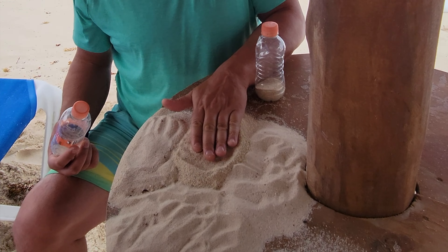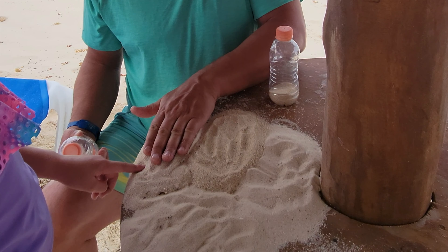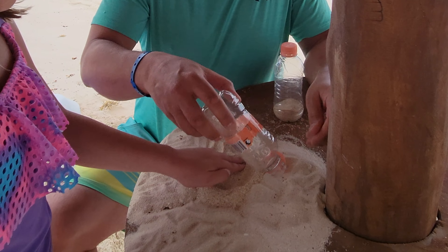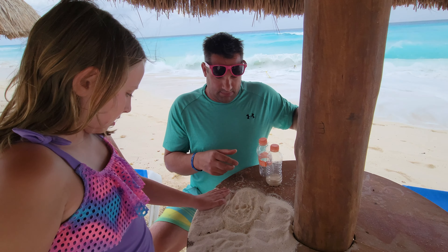Let me redo that. This one is Playa del Carmen. This is Tulum. This is Cancun, that's right. This one is Playa Norte. Tulum and Playa Norte.